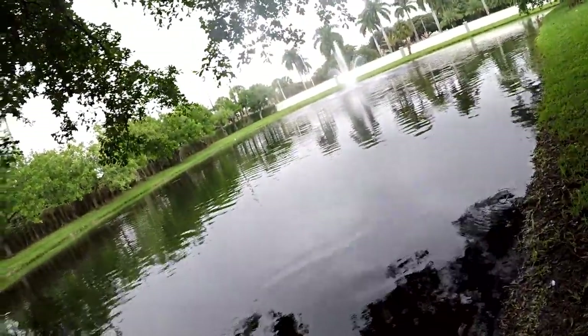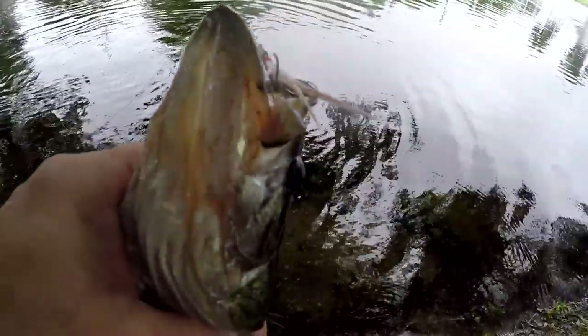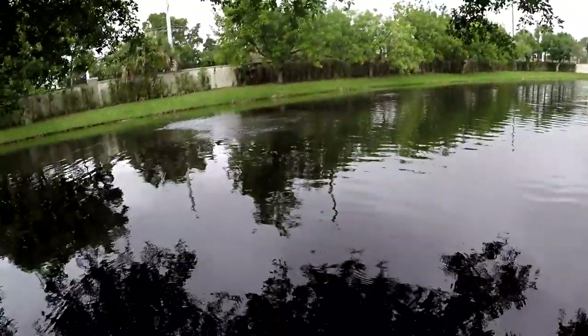There we go — nice! That was a nice little delay I put on that one. I'm going to have a hard time getting out of here. This is not fast and furious, but it's productive. I'm happy I got a big one, but I'm happy I'm catching them. I'm going to keep going for about 10 more minutes and then we're going to call it. Another one — back-to-back cast — it's awesome.